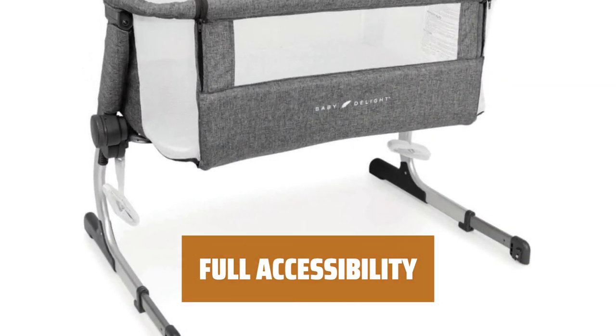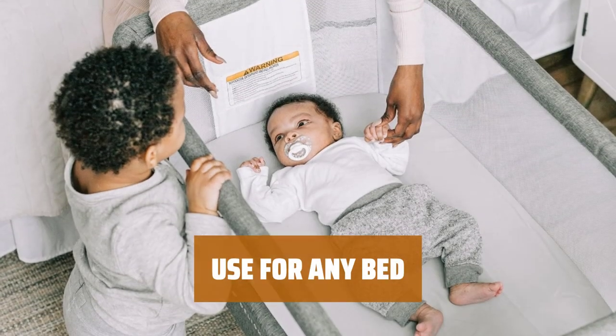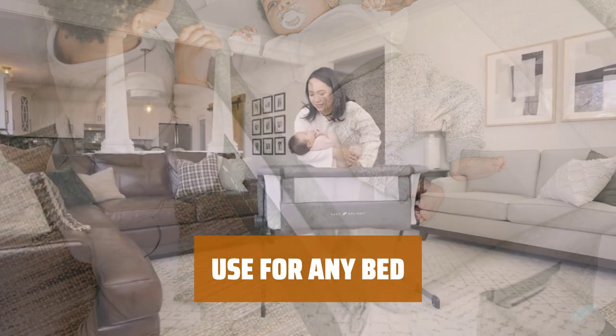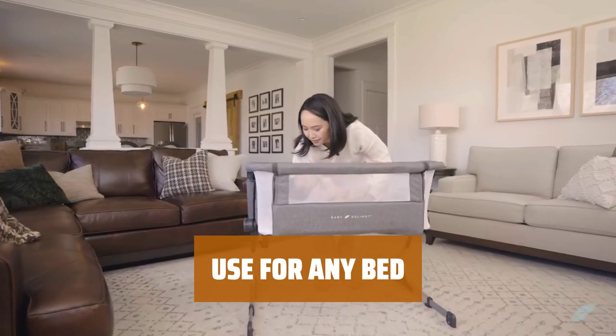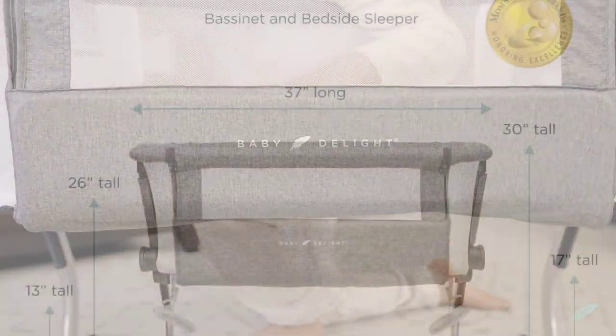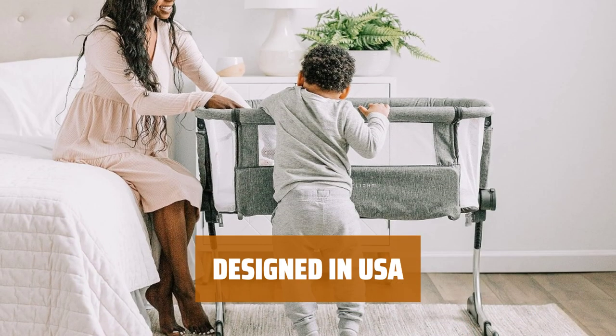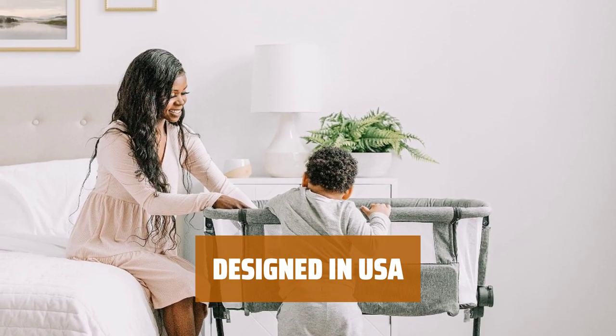Unzip the panel closest to your bed to bring your baby closer to you — easily nurse, comfort, or check on your baby during the night. Adjust the bassinet to six different height positions to fit most adult beds; simply turn the knob to customize the height to your preference. Tool-free assembly and trusted by parents for over 20 years. Proudly designed and operated in Rhode Island, USA.